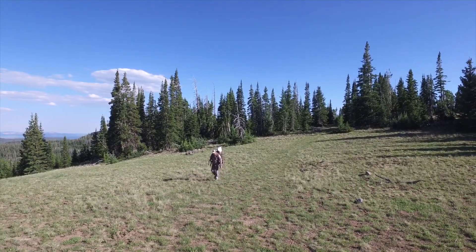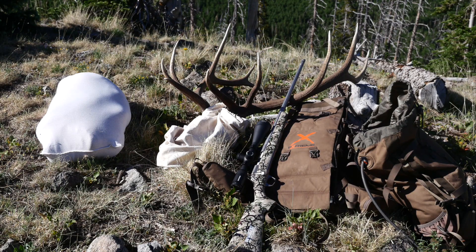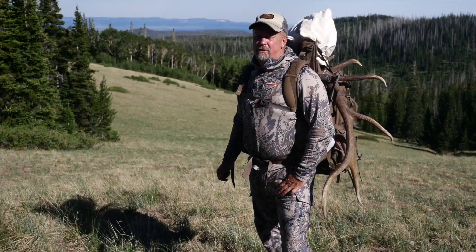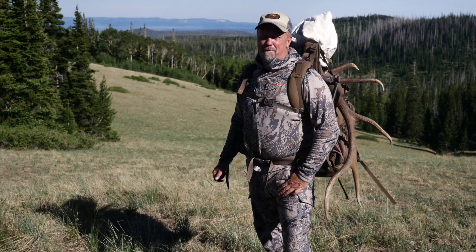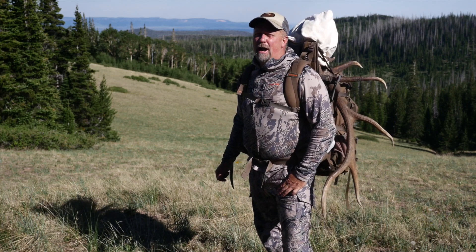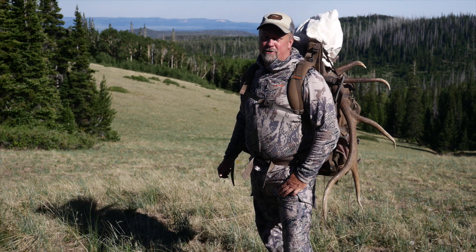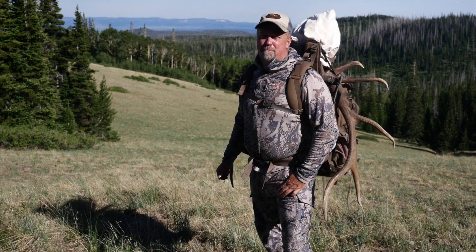We've put these Alps Commander Extreme packs to the test. They've proven to be extremely durable and I've had as much as 150 pounds on this frame pack and it's never let me down. You can count on Alps every time you head to the outdoors. So stop by Sportsman's Warehouse and check out the Alps Commander Extreme pack for yourself.